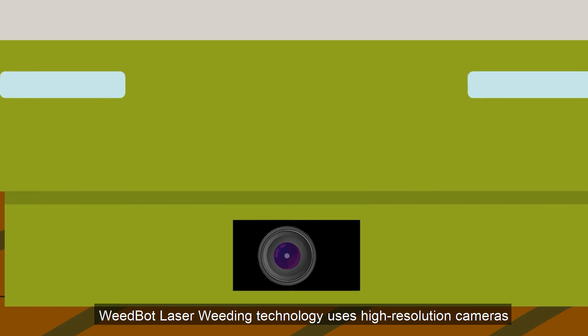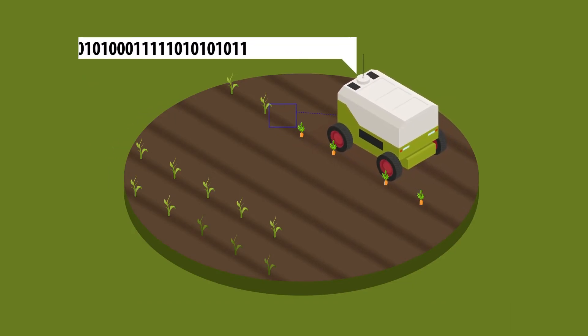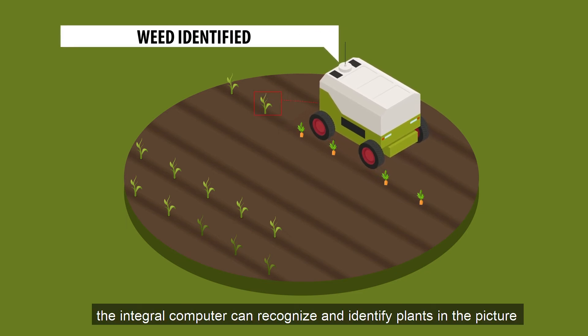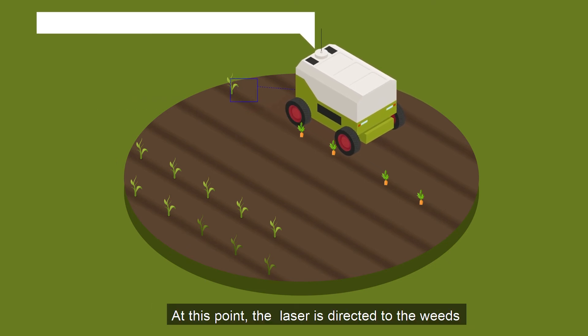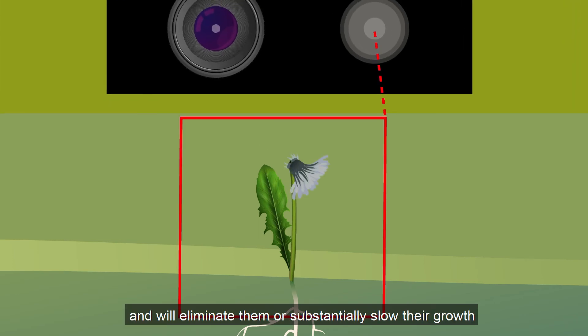WeedBot Laser Weeding Technology uses high-resolution cameras to capture images of plants. With specially designed algorithms, the integral computer can recognize and identify plants in the picture and distinguish the genuine crop from the weeds. At this point, the laser is directed to the weeds and will eliminate them or substantially slow their growth.